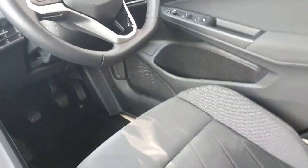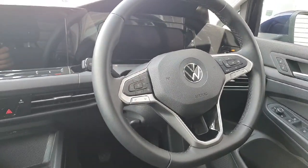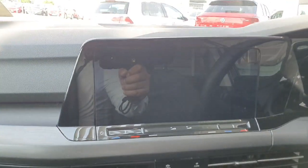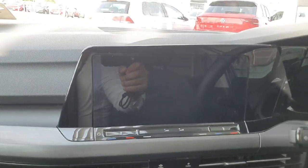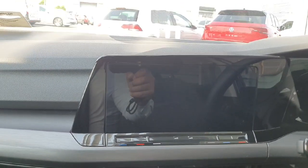Looking inside the car, you can see it comes with grey alcantara interior. You have your leather wrapped multifunctional steering wheel, a digital dash, and a large infotainment screen which allows you to connect features such as Apple CarPlay, listen to the radio, use the sat nav, and change vehicle settings amongst many other features.